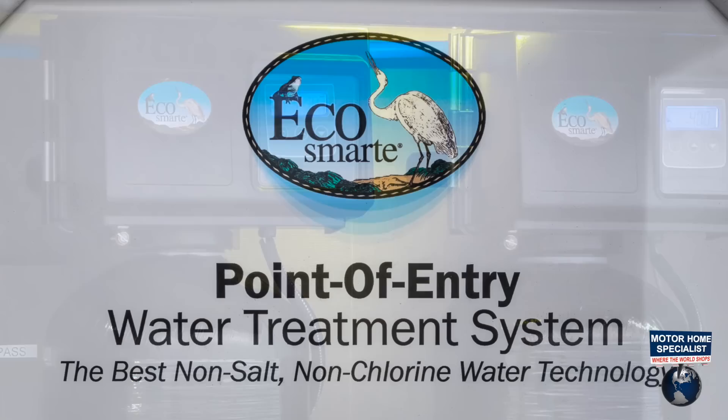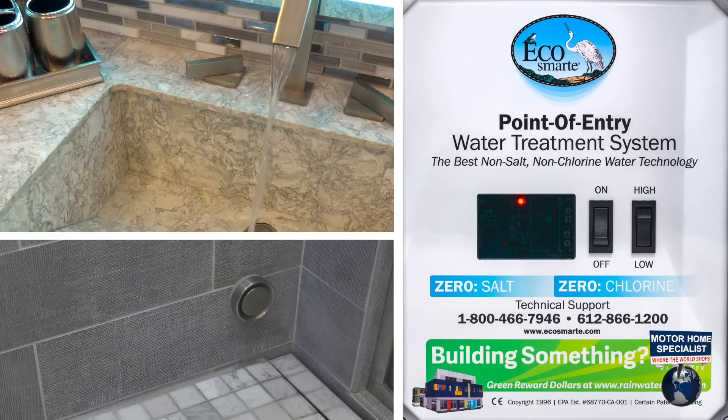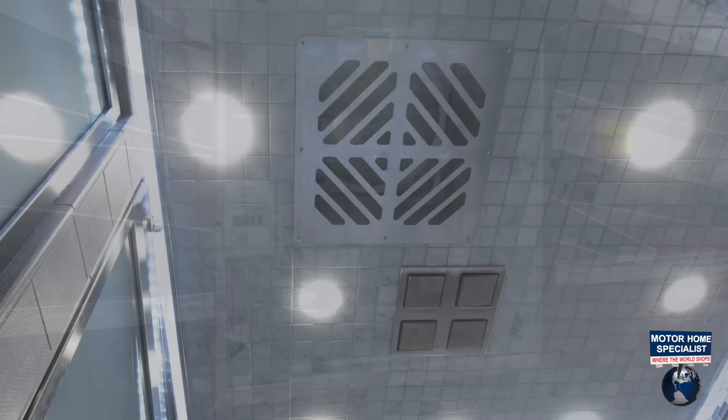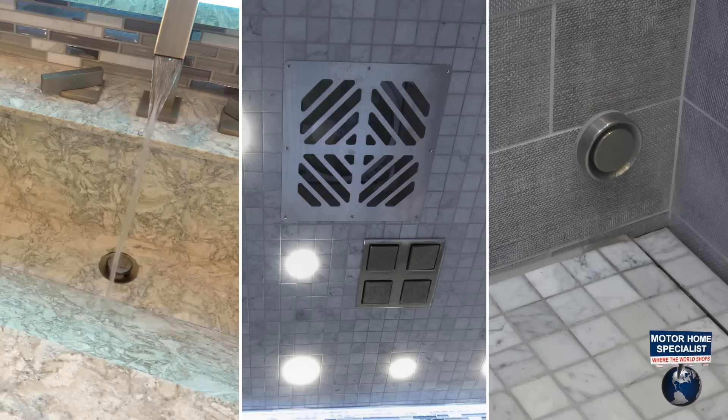It creates premium water quality while still preserving the calcium and magnesium minerals that are vital to your health. Regardless of where you are or what water is made available to you, the EcoSmart system will ensure an exceptional quality of steam and water throughout the 45 Emperor Sauna Suite.